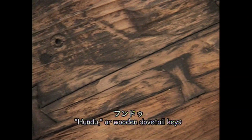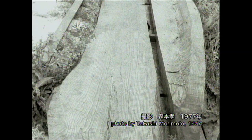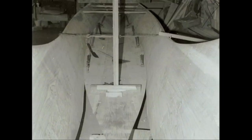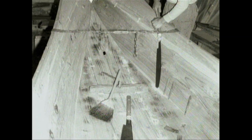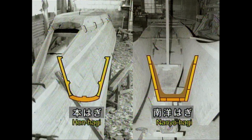Dovetail key wedges known as fundu are used to join together the planks. This wood is carved from pieces of timber some 20 centimeters in thickness. To build a sabani, first planks for the sides of the boat are made, and then a thick board for the boat bottom is placed on top. A simplified method was devised in which thin boards were joined together — created by fishermen who went fishing in the southern seas, such as around Saipan. These sabani were called nanyo hagi, or southern sea hagi, and became distinct from the traditional type called hon hagi, meaning genuine hagi.